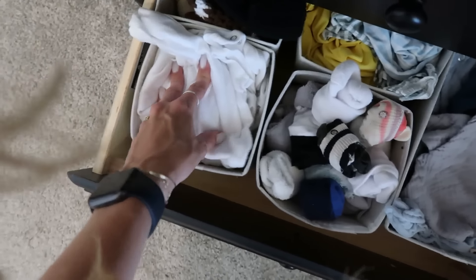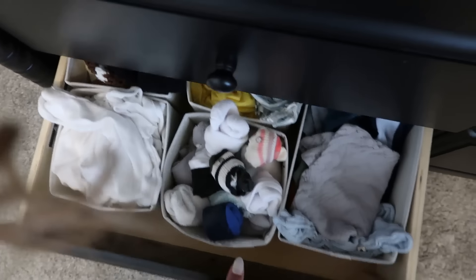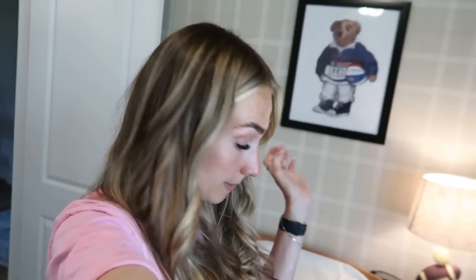In the dresser we have socks, bibs, onesies, hats, suits, and blankets. My nose started to itch a little - I've been sneezing a lot and having an itchy nose and I'm just hoping I'm not getting allergies. I've never had allergies in Utah but I've heard you can develop them in Texas. Chase has allergies and it's the worst - don't want them! Anyway, let's keep going.